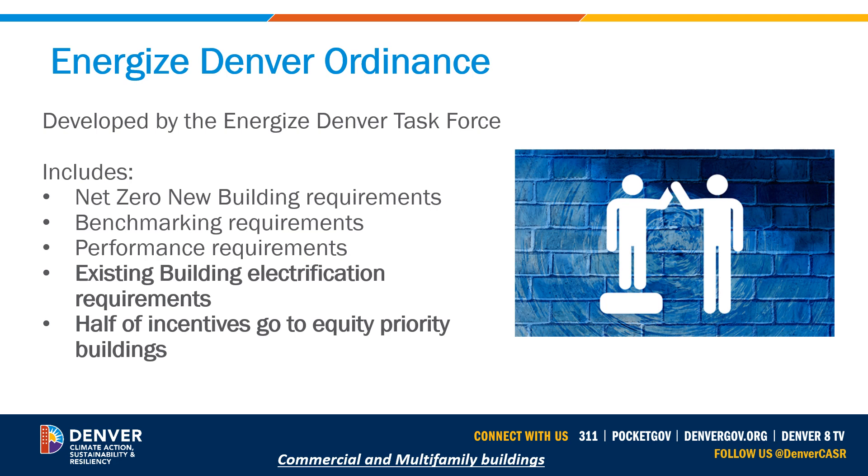As a component of this, there's a net zero new building requirement starting in January 2024, which guides new construction to be all electric with no furnaces or tank-type water heaters allowed. The electrification permit and code changes these modules focus on target existing building electrification requirements. A key strategy is to ensure that at least half of all incentives go to equity priority buildings — those with nonprofit human service providers, affordable housing units, deed-restricted units, or those serving frontline communities.